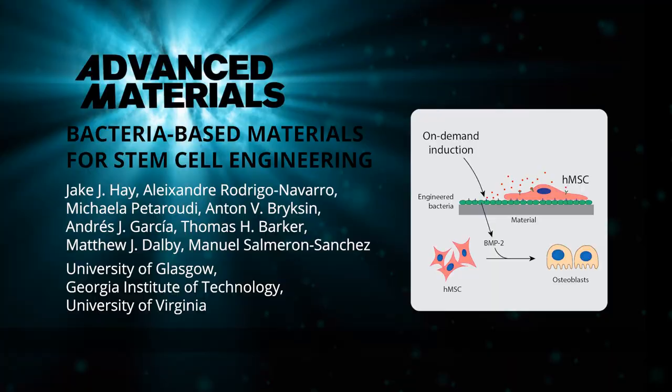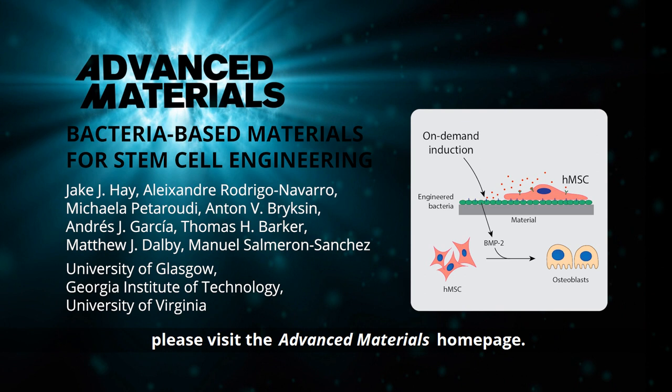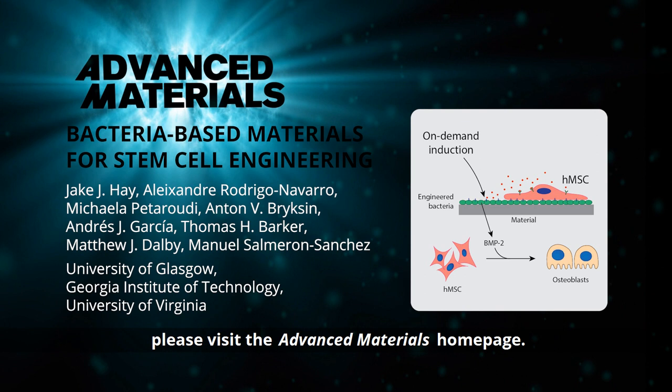To find out more about bacteria-based materials for human stem cell engineering, please visit the Advanced Materials Home Page.